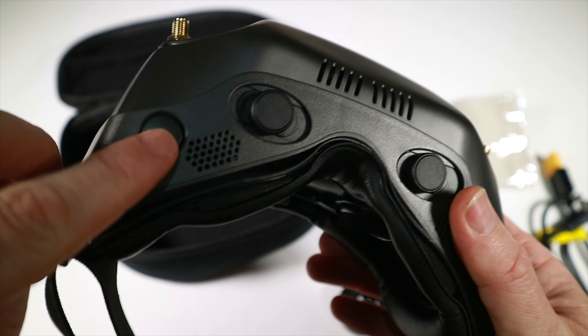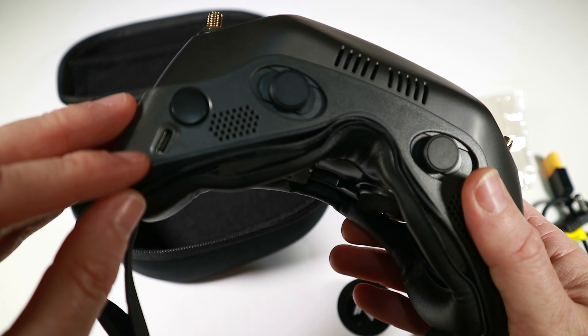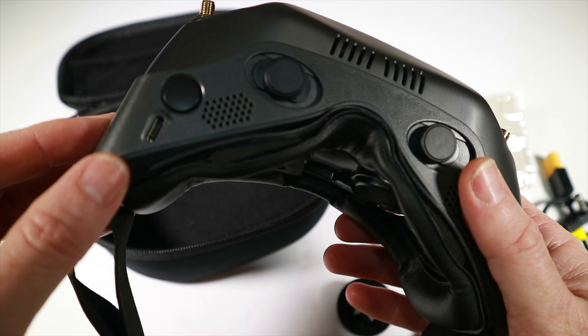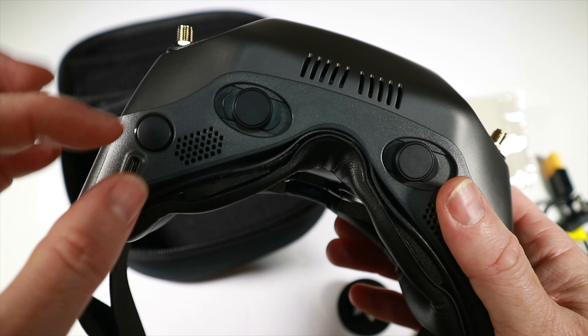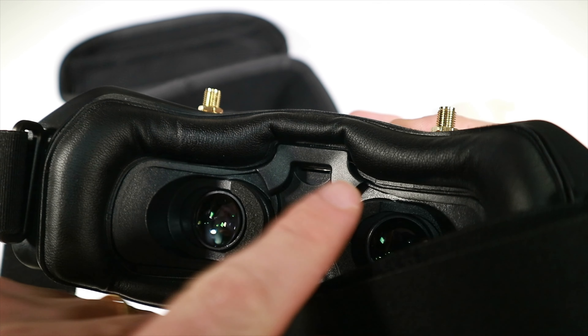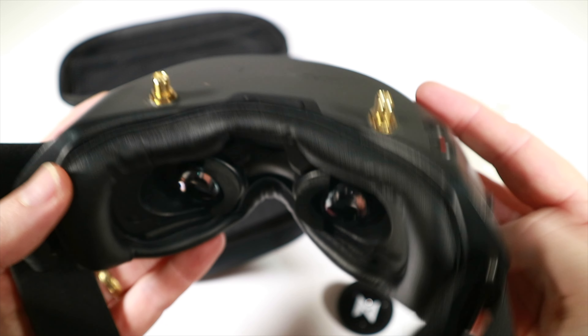There's also a power button, which is a bit of a weird thing on goggles — I'm so used to Fat Sharks not having them. USB-C is for getting video out, which is a much better idea than normal HDMI plugs because they are big, bulky, and liable to fall out. And there's the slot to put the SD card for your DVR recording.